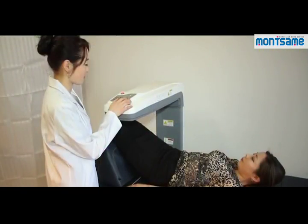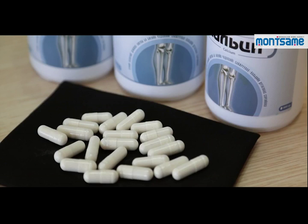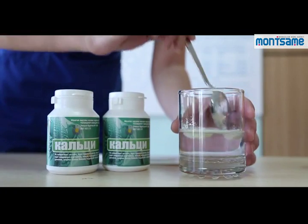Twenty percent of the composition of the dietary supplement is calcium, and the remaining 80 percent contains vitamins and minerals.